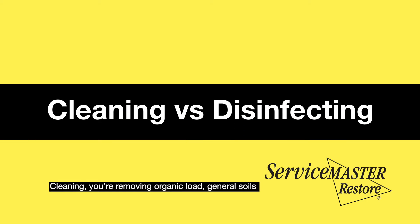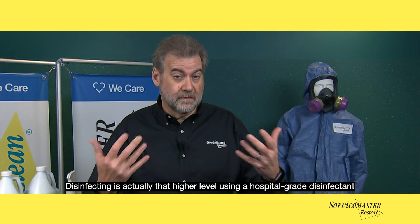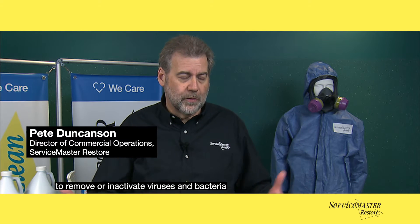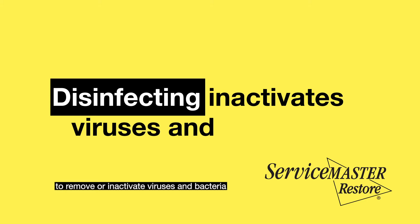Cleaning means removing organic load and general soils. Disinfecting is actually that higher level, using a hospital-grade disinfectant to remove or inactivate viruses and bacteria.